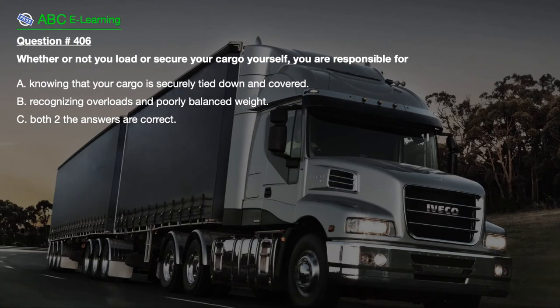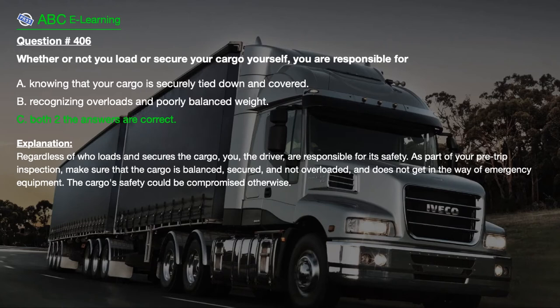Question number 406. Whether or not you load or secure your cargo yourself, you are responsible for: A. Knowing that your cargo is securely tied down and covered. B. Recognizing overloads and poorly balanced weight. C. Both of these answers are correct. The correct answer is C. Both of these answers are correct.